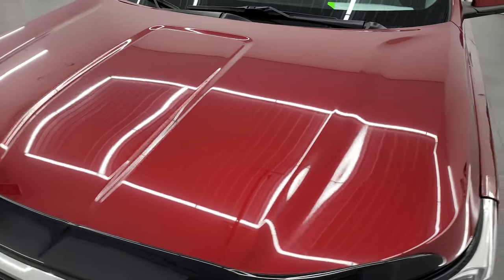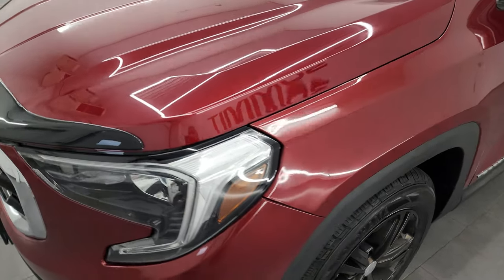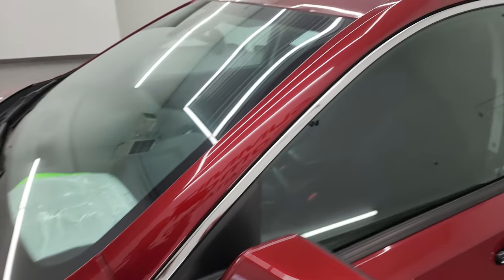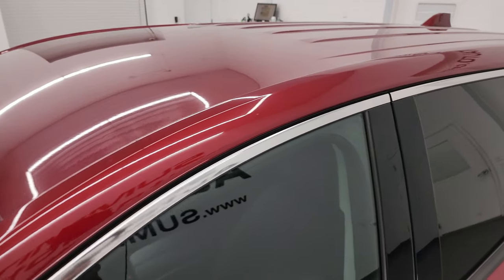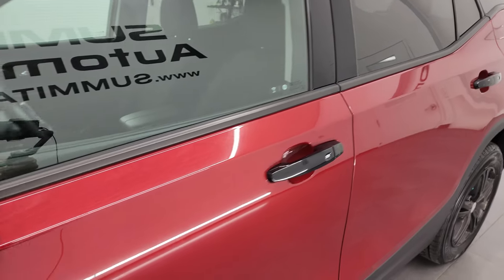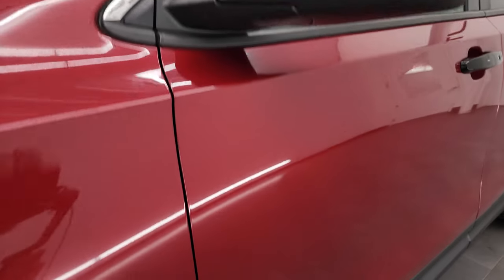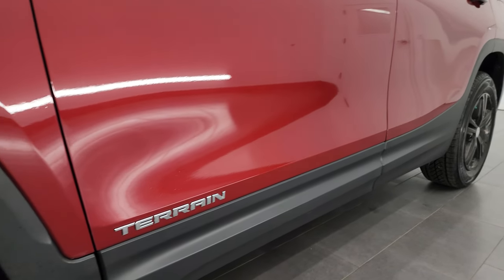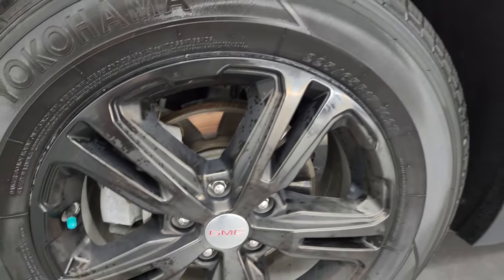I'm going to go all the way around in this video — inside, start it up, take a look under the hood — and give you the most accurate representation I can of the vehicle before you can see it in person. If you like the video, you can subscribe to my YouTube channel at youtube.com/SummitAuto, click the bell notifications, and you'll get updates on the videos I do each and every day, as well as access to one of the largest catalogs of vehicle walk-arounds on YouTube.